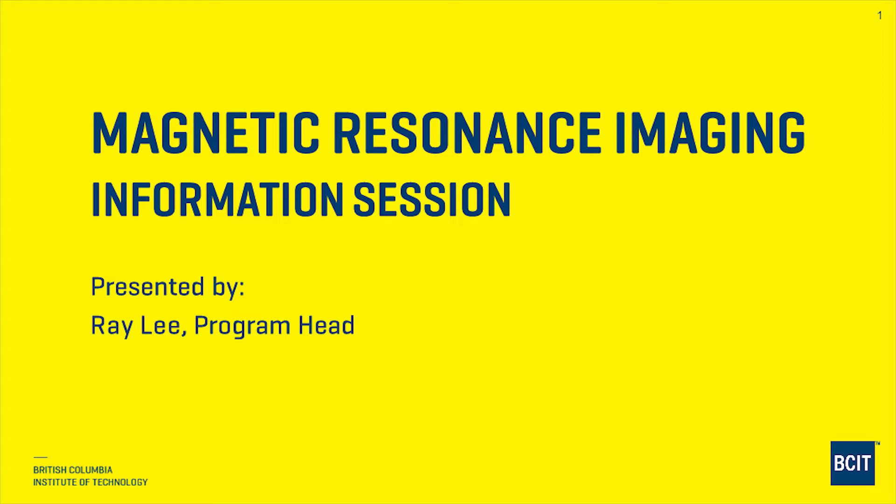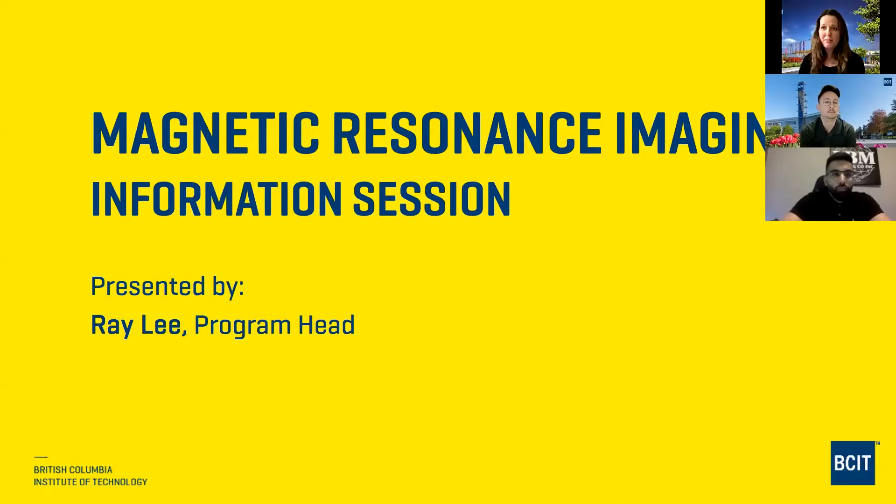Welcome to the Magnetic Resonance Imaging Information Session. My name is Erin Ruggieri, and I'm one of the Marketing Coordinators with the School of Health Sciences at BCIT. I'm joined tonight by Ray Lee, the Program Head for MRI, and he's going to be doing the bulk of our presentation, and I'll be inserting some information here and there.